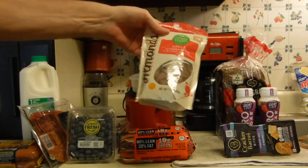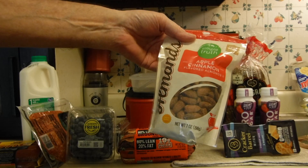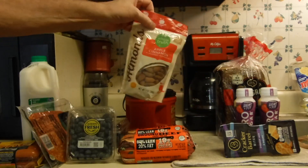One other last thing I splurged on: some Simple Truth flavored almonds. These were $2.99.